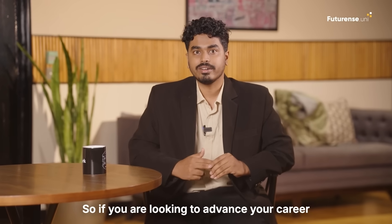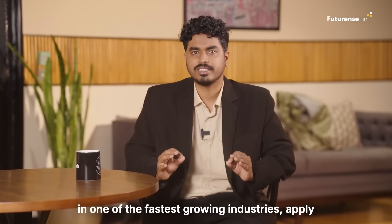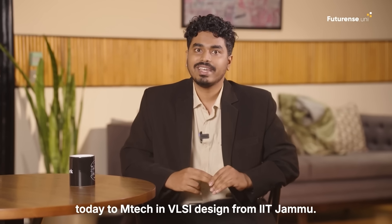So if you're looking to advance your career in one of the fastest growing industries, apply today to the M-Tech in VLSI design from IIT Jammu.